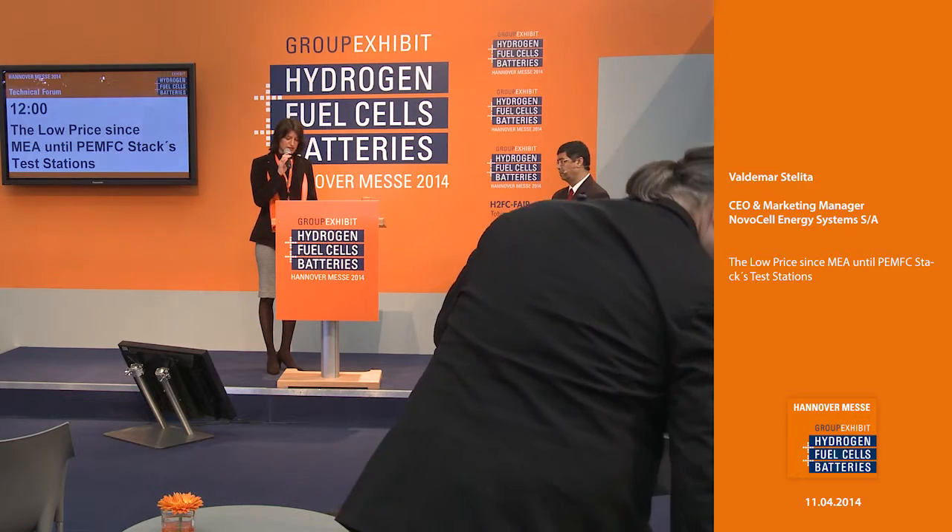Welcome ladies and gentlemen. I'm pleased to welcome you here at the group exhibit hydrogen fuel cells and batteries at the technical forum in Hannover 2014. Please come in, have a seat, have a drink on the house and enjoy our next presentation dealing with the topic of low-price MEA and PAMC stacks test stations. Your presenter will be Mr. Valdemar Stelita, the CEO and marketing manager from NovoCell Energy Systems. Please give him a big hand.